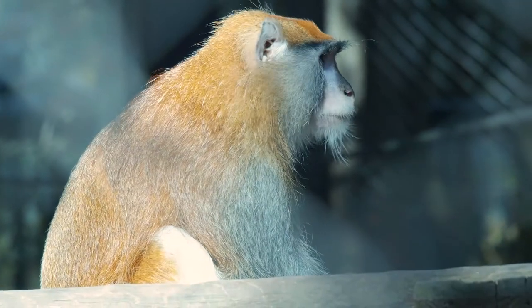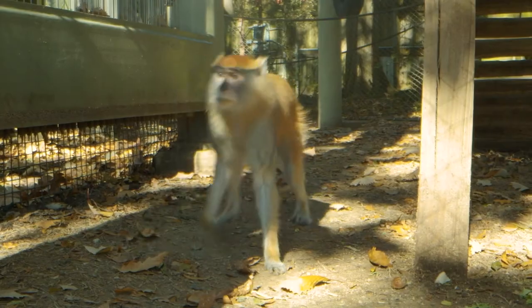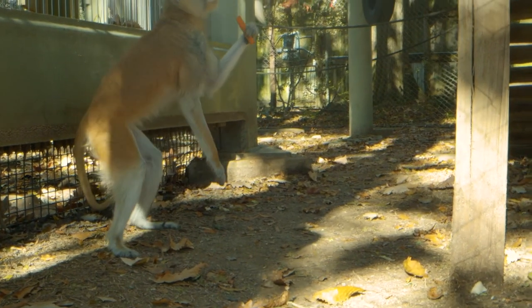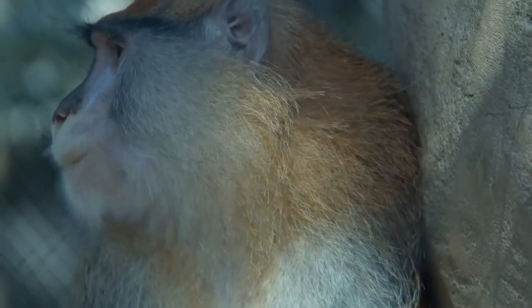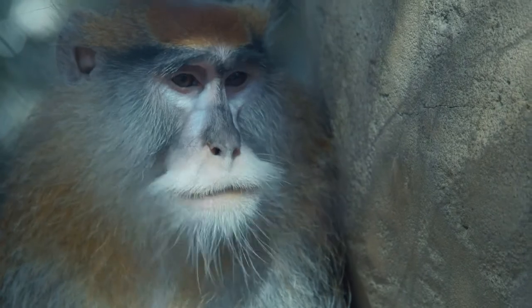Padas monkeys are predominantly a ground-dwelling monkey. They're found throughout Africa and they're actually pretty closely related to guenons. One of the things that Padas monkeys are known as is actually the red guenon. Males live in larger groups of predominantly females, and they are the fastest species of primates in the world — they can run up to 35 miles an hour.